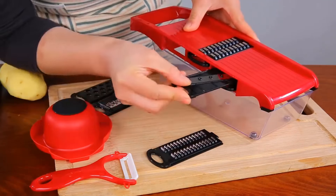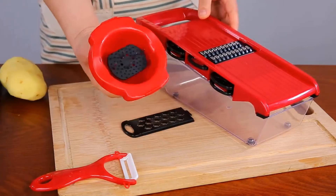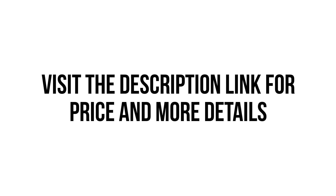Function 5: Cheese Zester Food Chopper. Function 6: Vegetable Adjustable Handheld Mandoline Peeler. Visit the description link for price and more details.